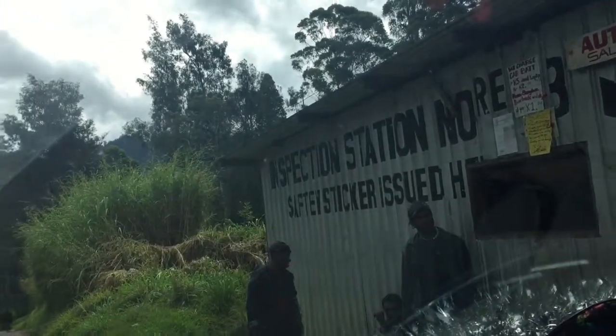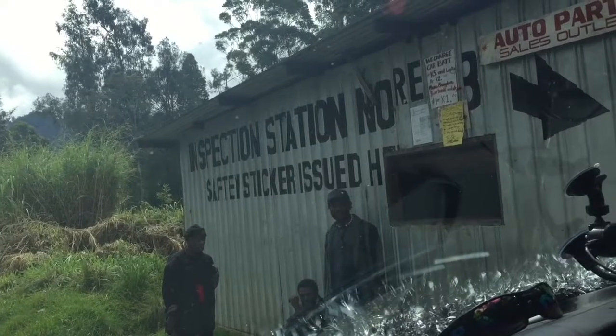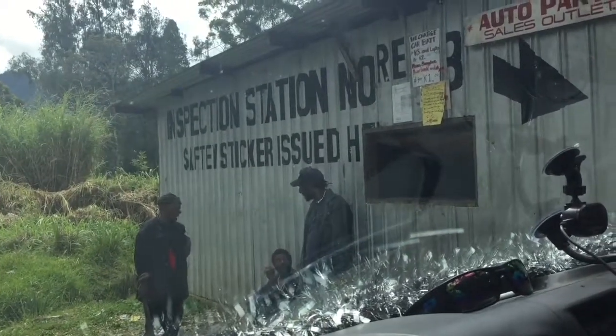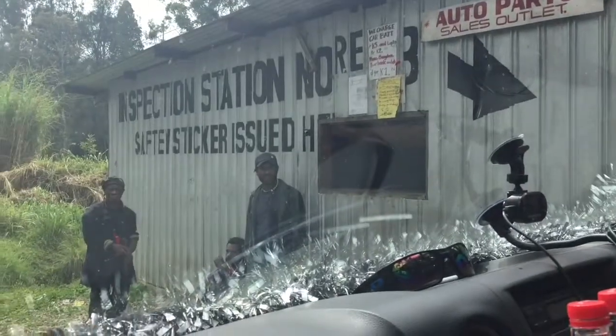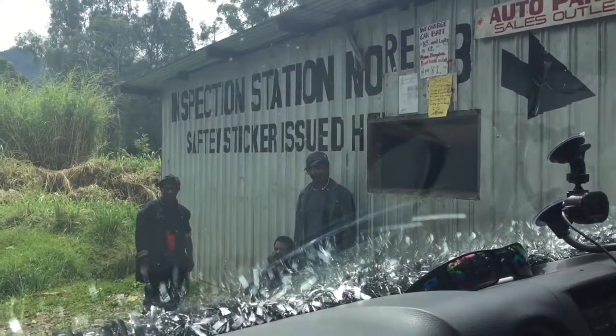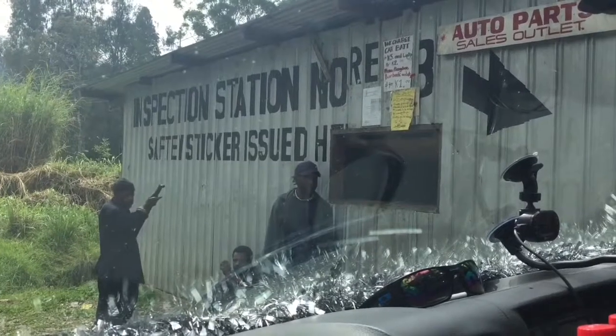Sticker issued here. Safety sticker — actually, it says safety sticker issued. Yeah, but they had to make a window, and the arrow is pointing away from the window. Yeah, maybe the window was located somewhere else before. I will not be fooled, Beth. I will not be fooled. All right, I'm not new here. I know what I'm doing.